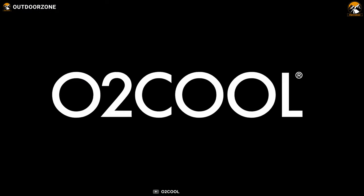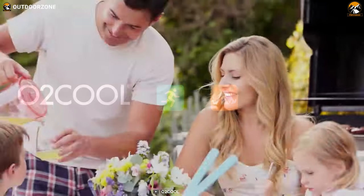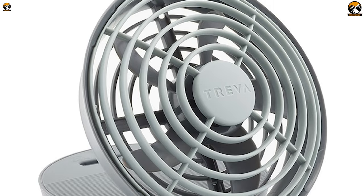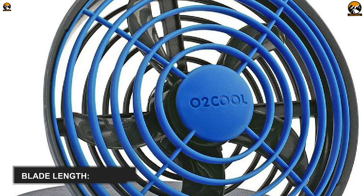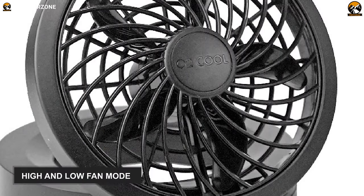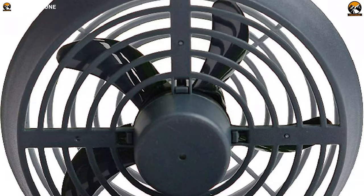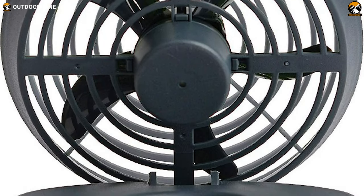O2 Cool is a leading brand that always comes with innovative products to satisfy its consumers. This O2 Cool 5-inch jet fan will not disappoint you with its impressive features. This compact jet fan comes with patent fan blades which are 5 inches long, and these blades can rotate at high speed and generate excellent airflow. It has two fan modes, high and low. Its low mode helps the fan run for an extended period using less energy, while its high mode provides a tremendous cooling blow.